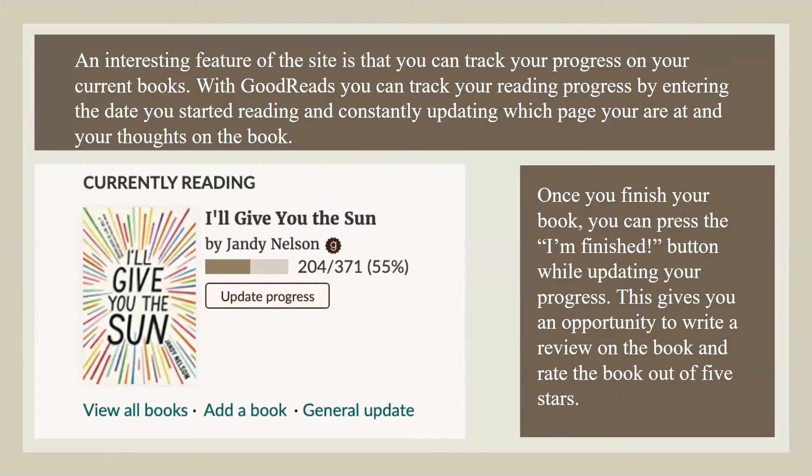An interesting feature of the site is that you can track your progress on your current books. With Goodreads, you can track your reading progress by entering the date you started reading and constantly updating which page you're at and your thoughts on the book. Once you finish your book, you can press the 'I'm finished' button while updating your progress. This gives you an opportunity to write a review and rate the book out of five stars.